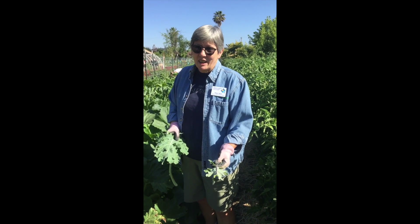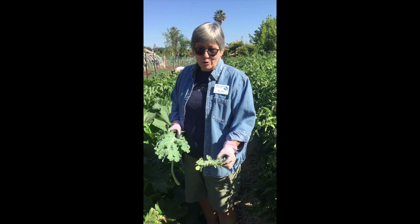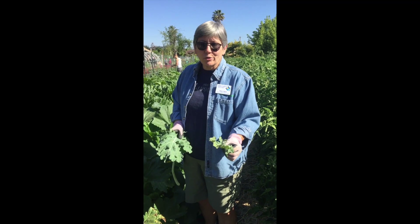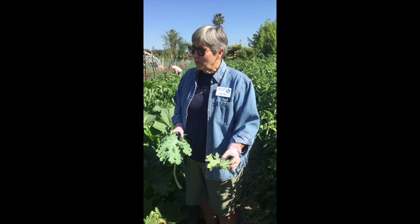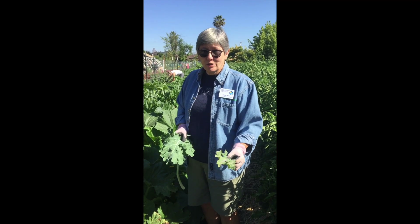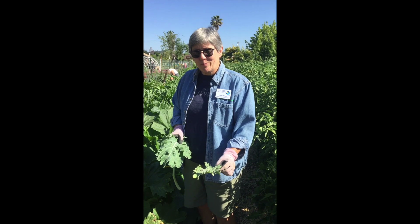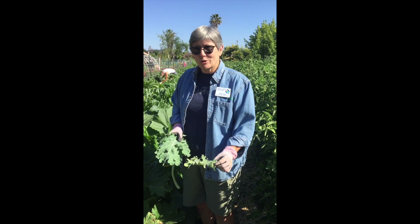They also found a lot of aphids. The solution for this — in case you're finding this in your garden — is to do a heavy harvest. We're pulling as much of the kale as we can use, sorting out the leaves like this, and then we're going to spray it with neem oil, so that would be something you might try.